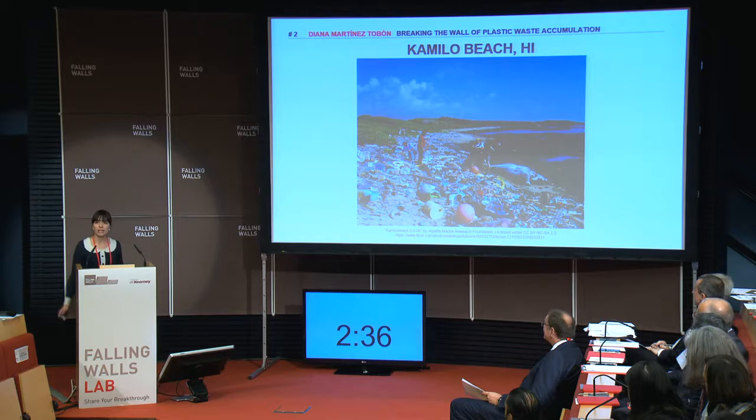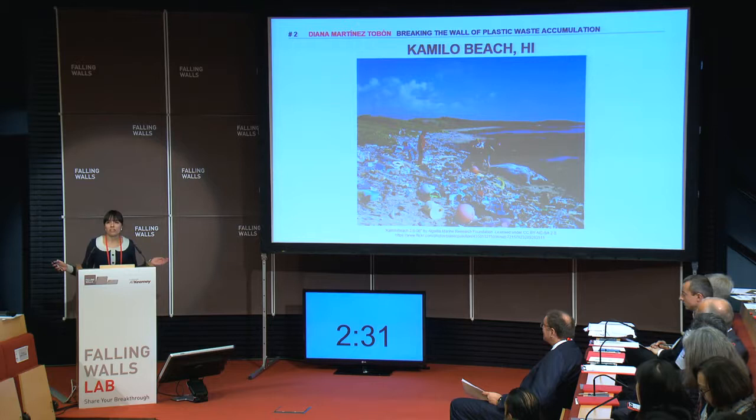Each of us uses a lot of products that come in a plastic package. Multiply that by 7 billion, the world population, and you understand the scale of the problem. We hear about biodegradable bags and bottles, but most of those biodegradable materials are just conventional polymers that can break down into toxic additives, or bioplastics that break into harmless compounds, but this takes months or even years.